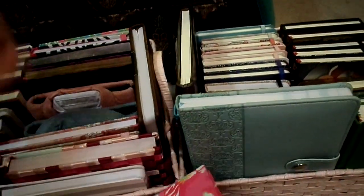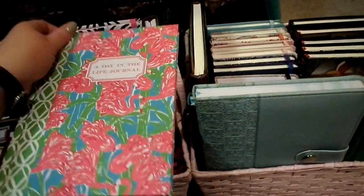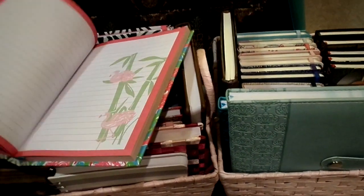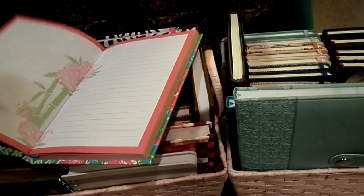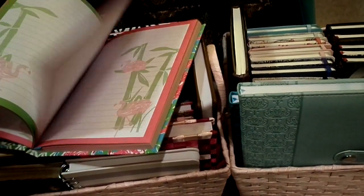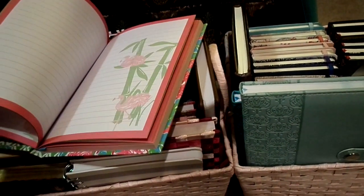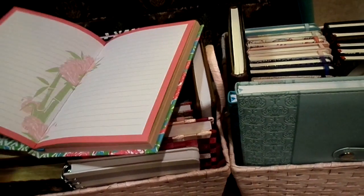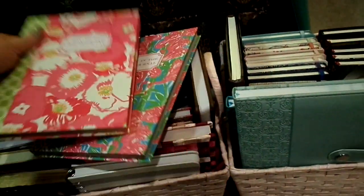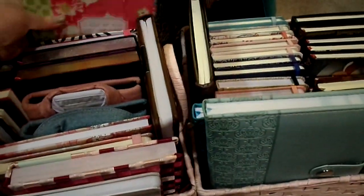I have these Lily Pulitzer ones that I might get rid of too. They're cute — hardcover — but the lines are a little too large. And if I ever collage or something, I might get sick of the design. They're not the usual type I use anyway.